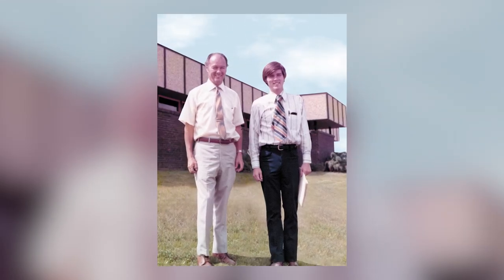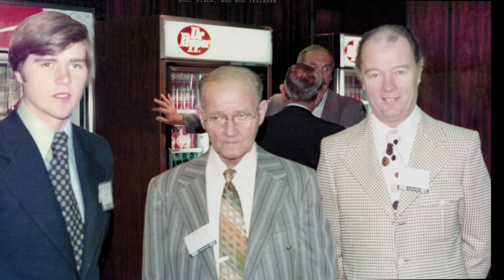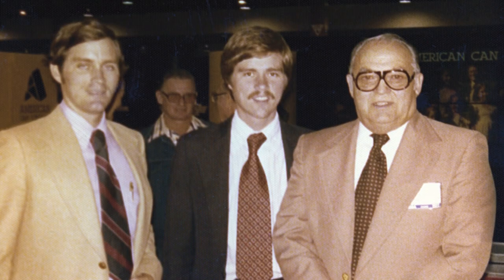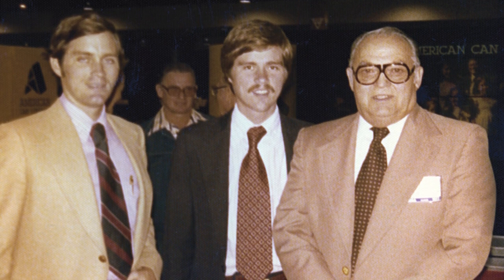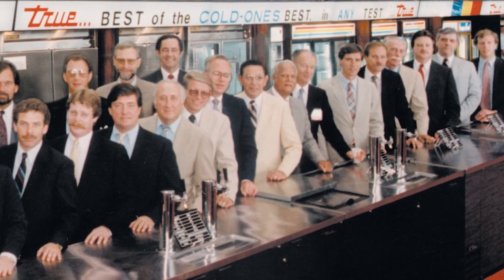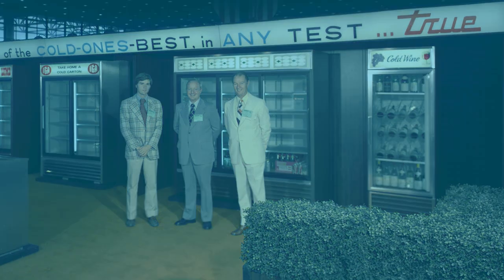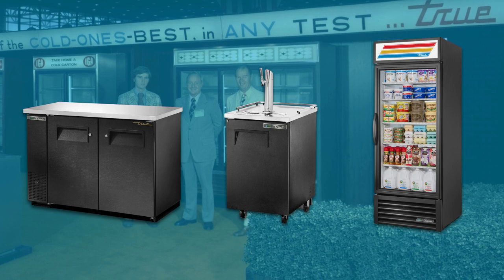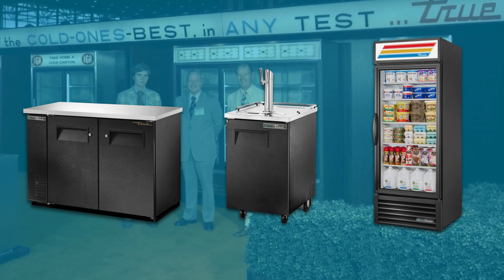In 1971, Bob's older son Rob joined the company. Rob was instrumental in broadening the company's product profile to include the food service industry. Within a year, Tru began its food service industry sales at the National Restaurant Association show. Many of Tru's products, including its barback units, direct draws, and upright reach-ins, continued to stand the test of time with minimal changes to the original designs.